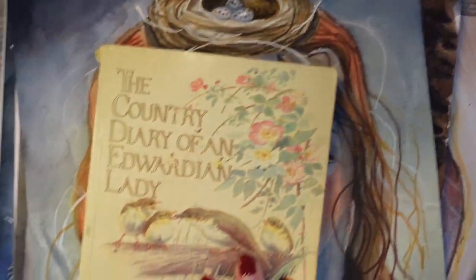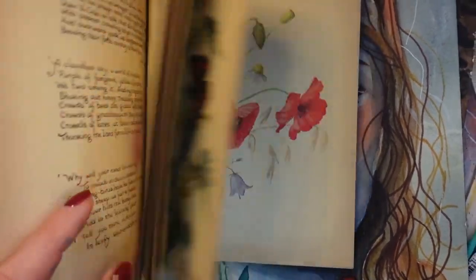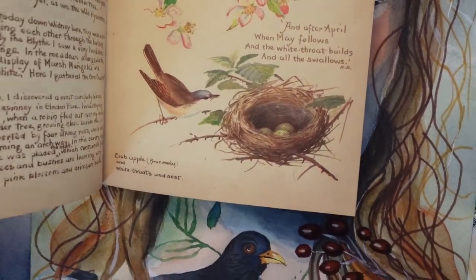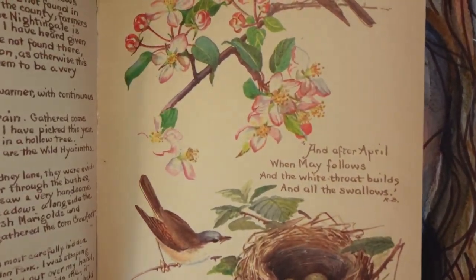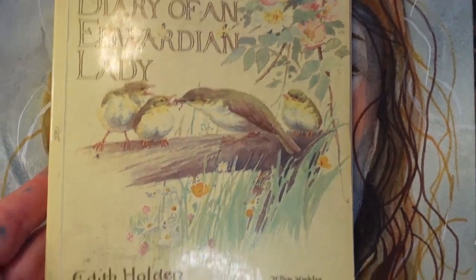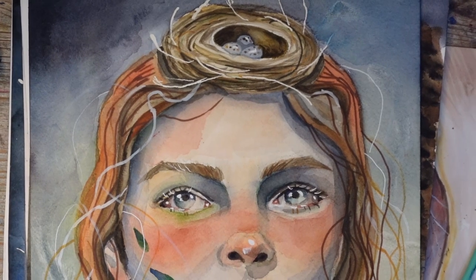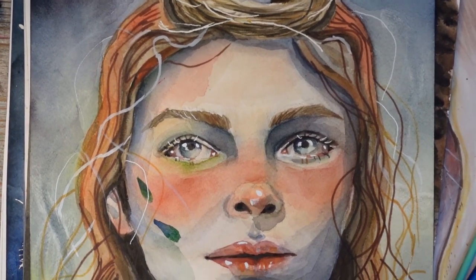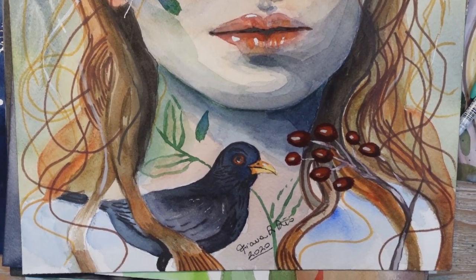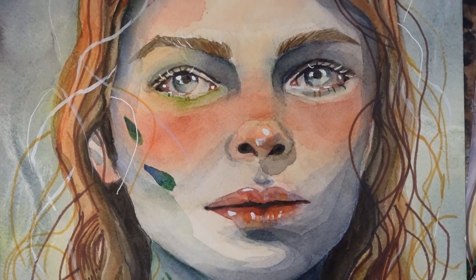And this is Edith Holden. If you don't know her, she wrote The Country Diary of an Edwardian Lady and she was an illustrator. She loved to paint with watercolour — nests, birds, berries, flowers, plants, whatever she found on her walks. I like the way I portrayed her. I think I represented her in her element. She's looking very untidy, her hair is very messy. I imagine that she would not be careful about looking good or keeping clean during her walks while she was out exploring. I like the fact that I think I was quite able to capture that with this piece.